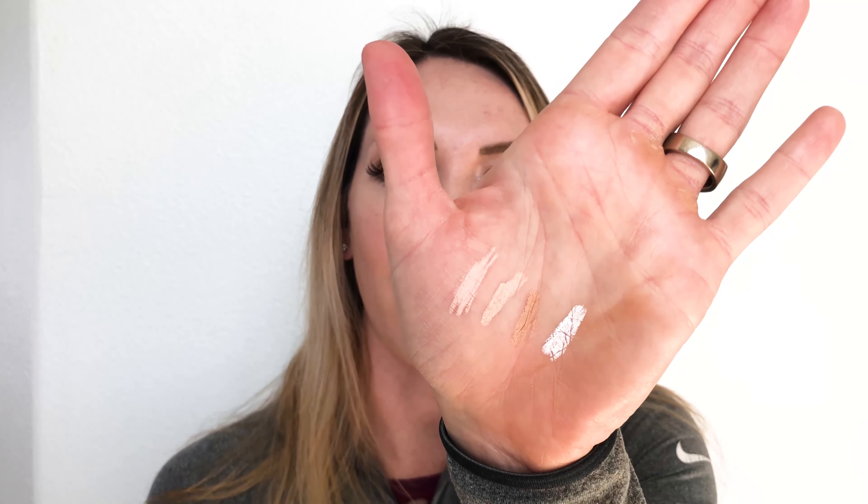I'm also going to talk about the different price points and workability of each eyeliner. I have them all on my hand right here and I'm going to quickly go through the four different liners that we're comparing.